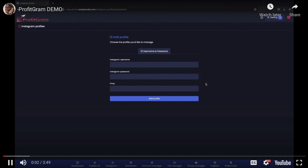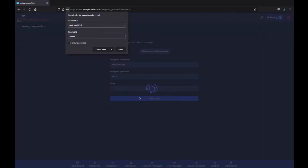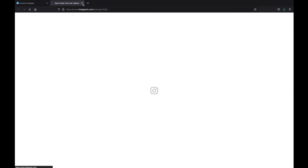Connecting your Instagram account to ProfitGram is as easy as adding your username, adding your password and then clicking on add profile. And done — we can see our account has been created here. We can also view it directly on Instagram.